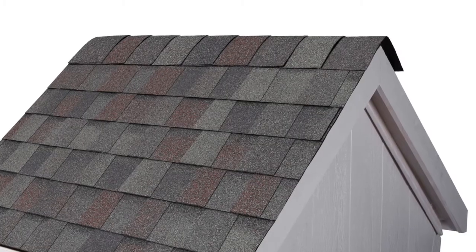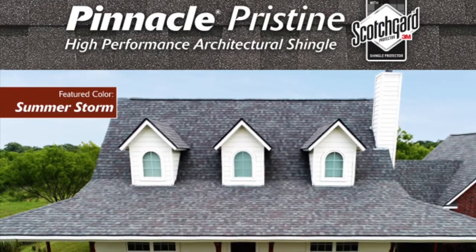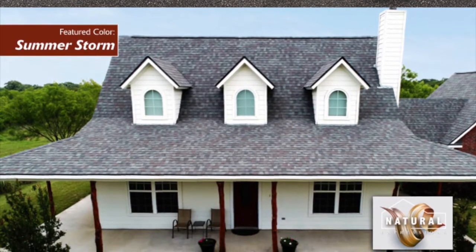Up here is something that's a little bit new to Atlas. We've got some gray and some red in there. We call this Summer Storm, and we are pulling those reds, those grays, and even a little bit of black into the shingle. So it's almost that colonial slate type of look. With those grays, that red drop really gives it some dramatic appeal.